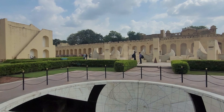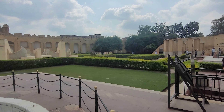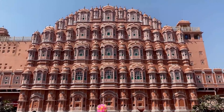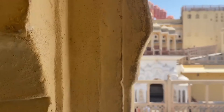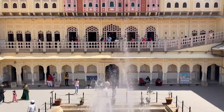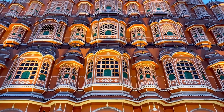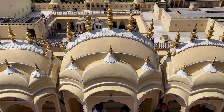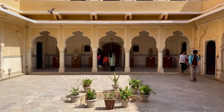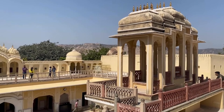Jaipur's Jantar Mantar is not just an observatory, it's a timeless piece of science and architecture. Our next stop, the iconic Hawa Mahal, isn't just about the wind — it's a feat of architectural brilliance. This palace, designed with 953 windows, allowed the royal ladies to observe the city without being seen. It's no wonder this place has captured the hearts of many travelers for centuries.